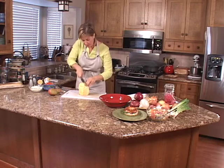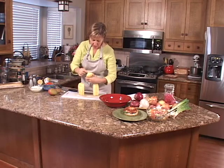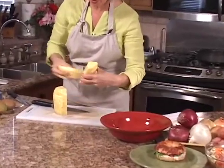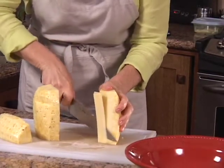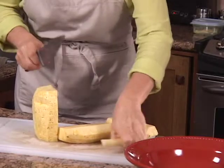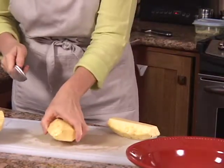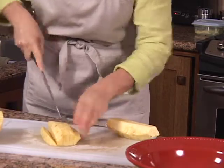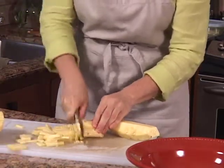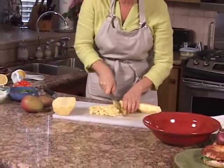Take your peeled pineapple, cut it right down the middle, cut it into quarters, and remove the core — it's very tough and you definitely want to remove it. Then take the pieces of pineapple and cut them into pretty small pieces for this recipe. Cut into strips and then very small pieces, giving you nicely diced pineapple for your tropical salsa.